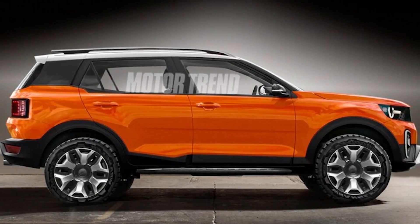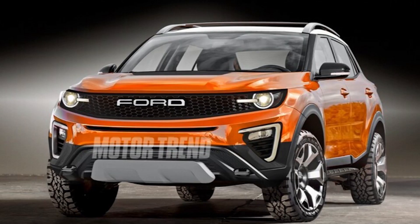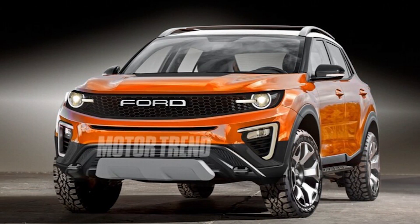Maybe the most anticipated vehicle of the next few months is the 2021 Ford Bronco. The Supra and the Corvette both had their day in the sun, but now it's time for the Bronco to shine.